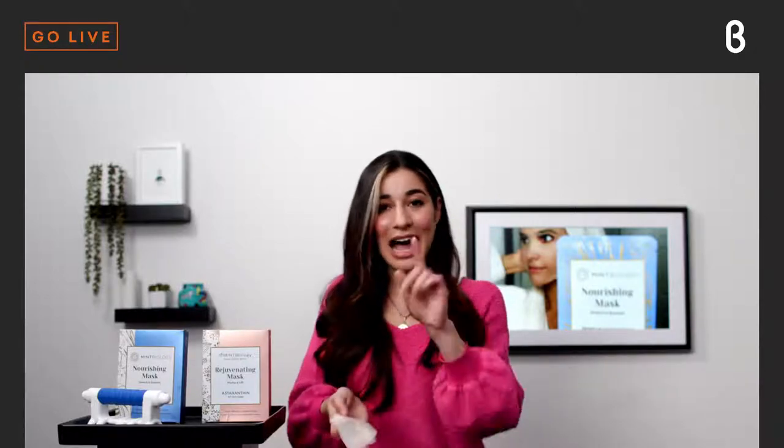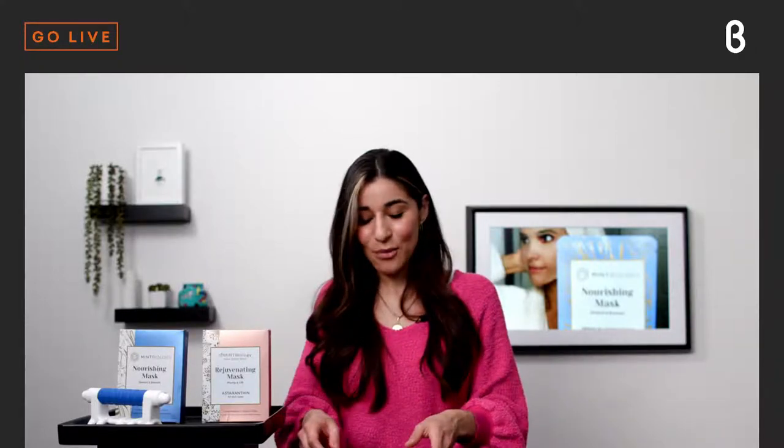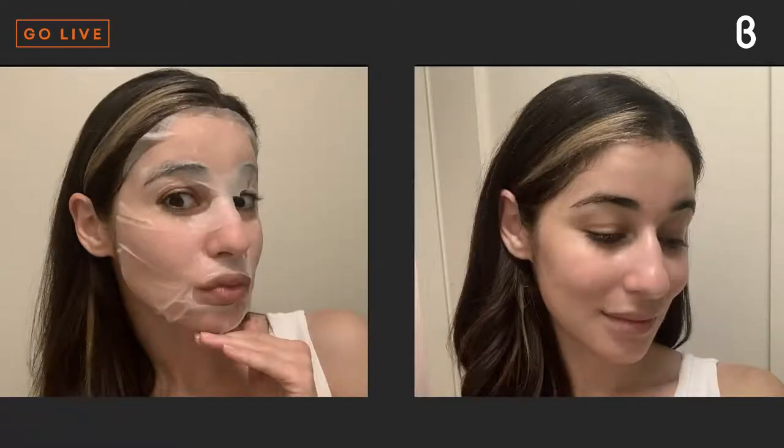I've got some pictures of me wearing the mask — we'll pull those up right now. As you can see, it creates this really dewy glow after you take it off. I kept mine on for a full 30 minutes. It's really hard to smile with the mask on, so I'm doing that kind of awkward kissy face thing. But they are just the best sheet masks I have ever used. They're available on beta.com for $15, which is half off their normal price of $30.